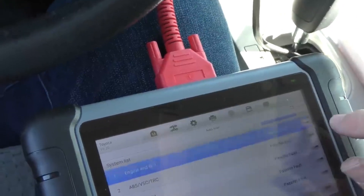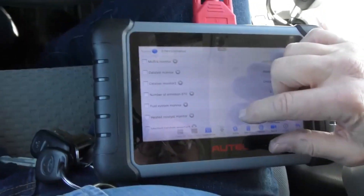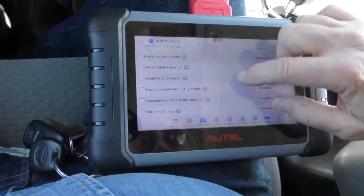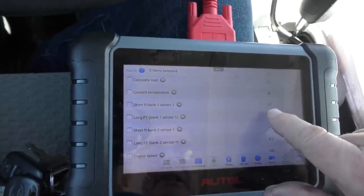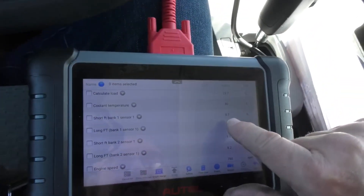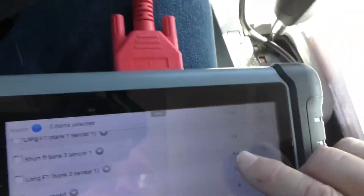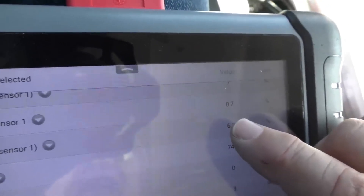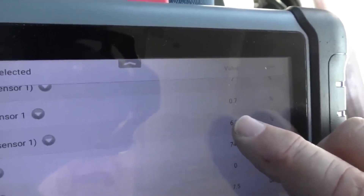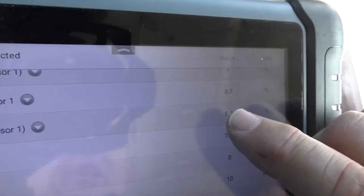You can see everything else is green — there's no problem. So now we'll look at live data. We'll go to the engine system. All kinds of data — closed loop, so it's all ready. Short term fuel trim: 0.7 — it's just adding a tiny amount of fuel. That was bank one. Bank two is 0.72. It goes up and down a little while idling, but it's pretty much at 0.7, same as the other side.